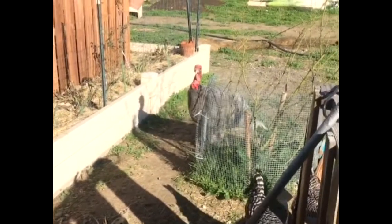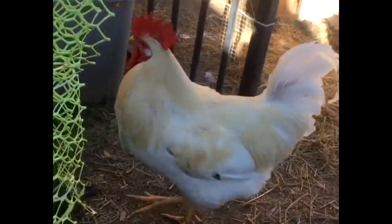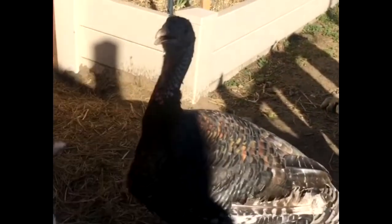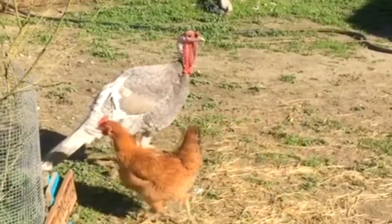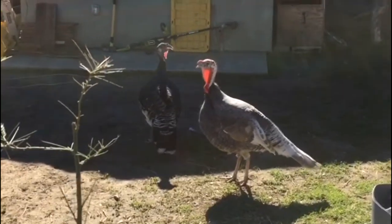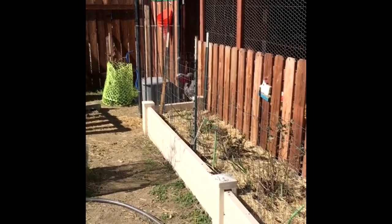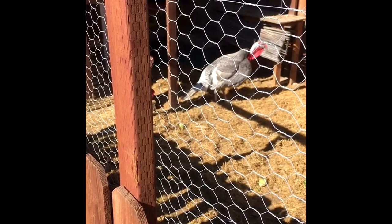Today is a much better day. Luscious Lou is still a little bit scared but he's getting along great with the flock. Bananas is behaving himself. You behaving, Bananas? Turk, you in love yet? But look - he's fitting right in. He's so pretty. You can see them together - they're just chilling.